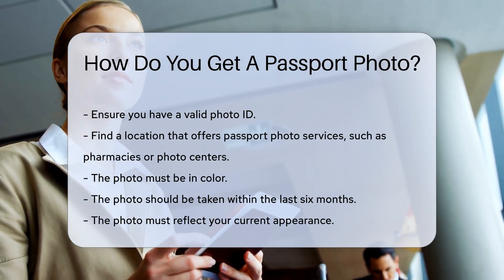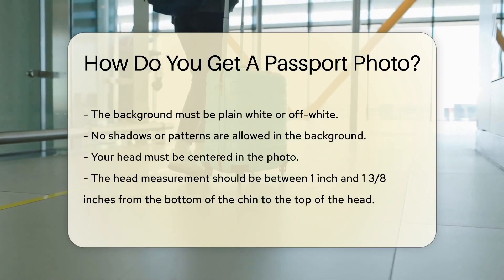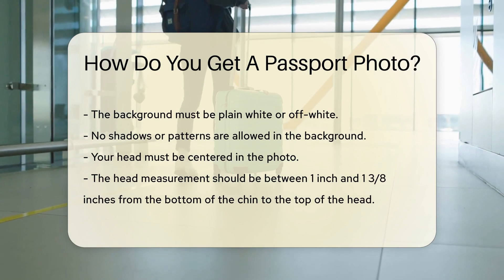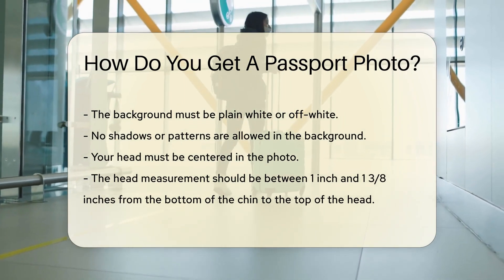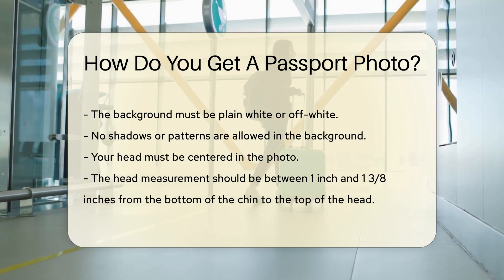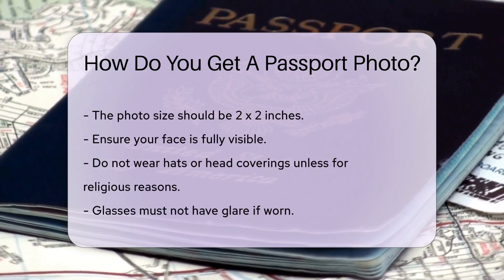The photo must be in color, taken within the last six months, and should reflect your current appearance. The background must be plain white or off-white — no shadows or patterns are allowed. Your head must be centered and measure between 1 inch and 1 3/8 inches from the bottom of the chin to the top of the head. The photo should be 2x2 inches in size.